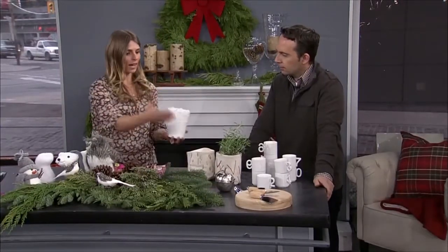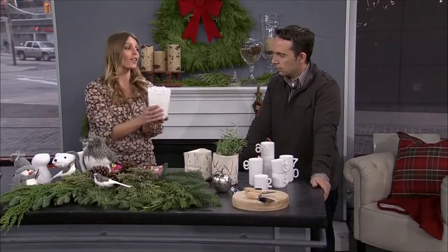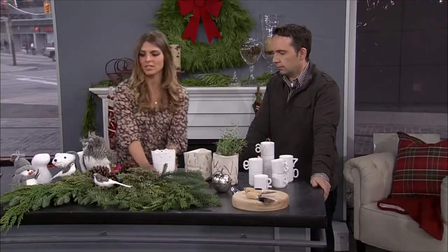This is from IKEA and this again can be used for planters. You can use it as storage down the road. This is $3, and it's beautiful — it makes such a statement.